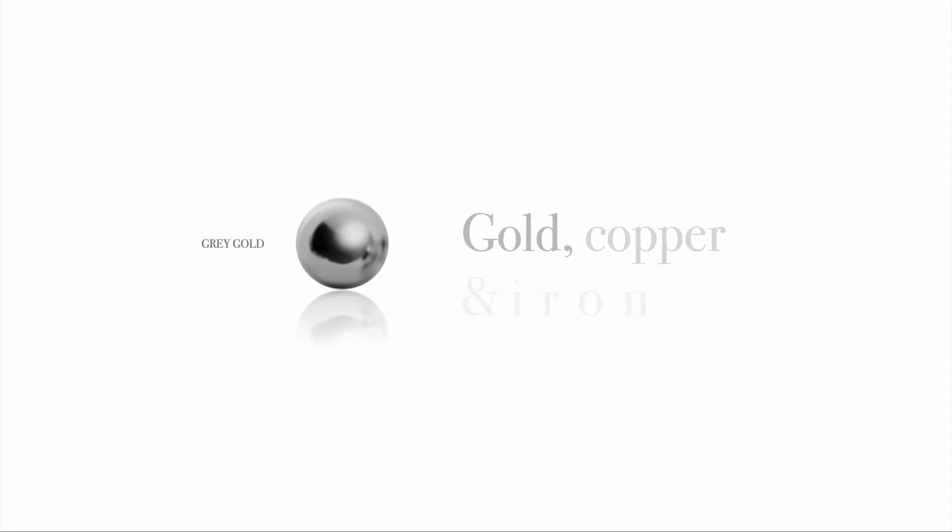While yellow, white, and rose gold are the most popular ones on the market, there is also black gold. This color is usually created by plating white gold with rhodium or ruthenium. Other less frequently used colors are green, with an alloy of gold, silver, cadmium, and copper, and blue gold with an alloy of gold and iron.